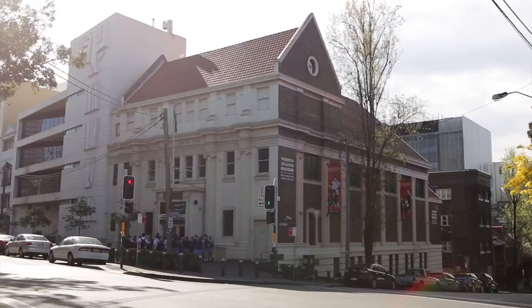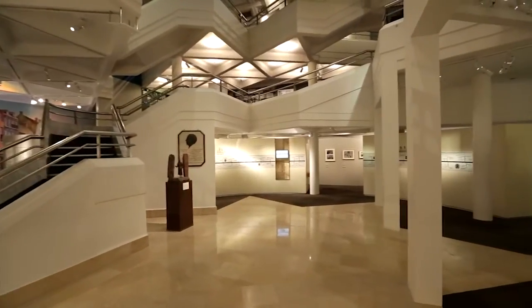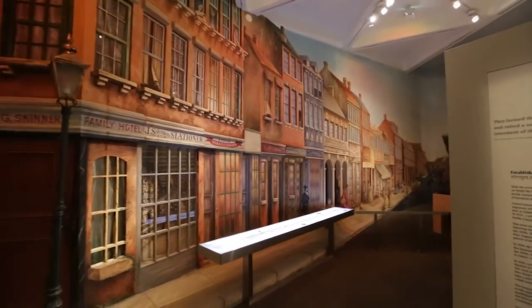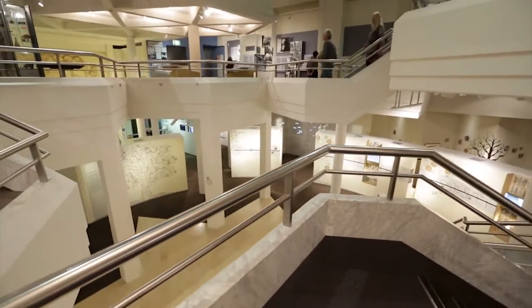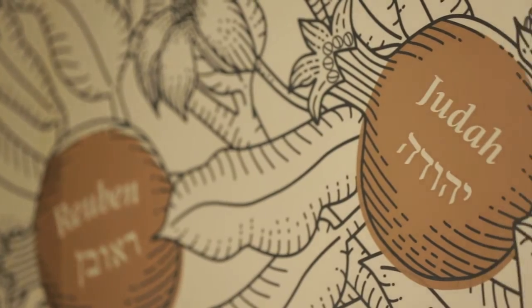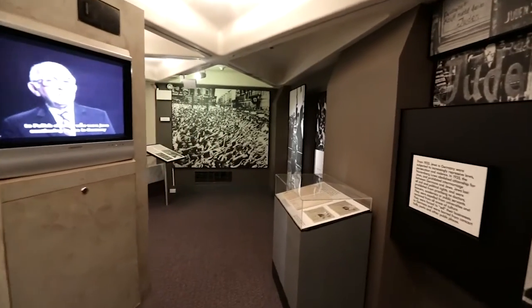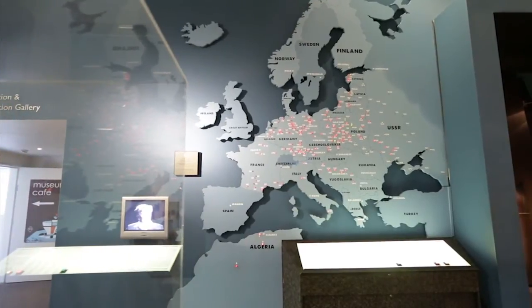My name is Yotam Wiener and I'm the Education Manager at the Sydney Jewish Museum. The museum was founded in 1992 by a group of Holocaust survivors with the assistance of John Saunders. The Holocaust survivors were worried about the rising tide of Holocaust denial and they wanted to create an education institution to teach the history. The museum was also founded because the Holocaust survivors wanted to create a space where they could meet school students and share their testimony.